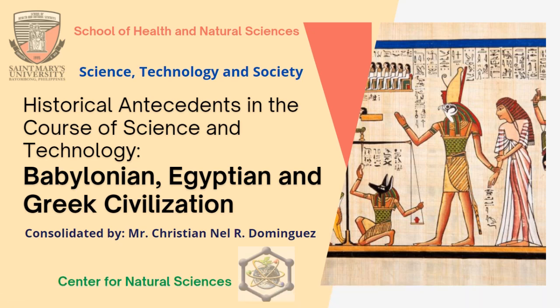Good morning, my dear GSTS students. Welcome again to another session of our lesson for this morning. We will tackle the historical antecedents in the course of science and technology, specifically the Babylonian, Egyptian, and Greek civilizations.